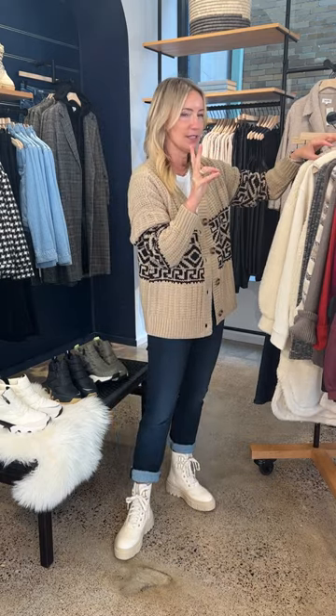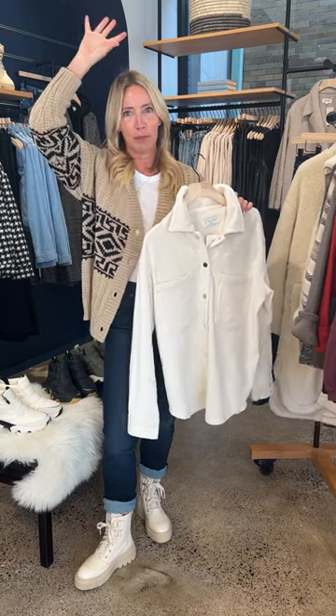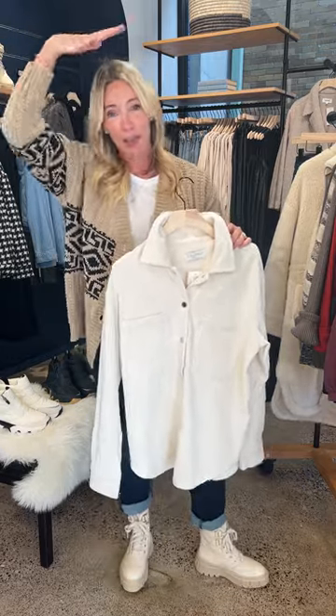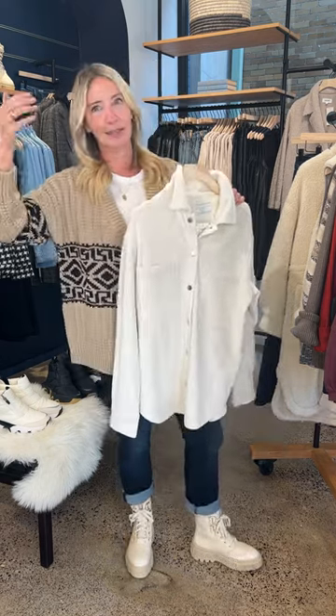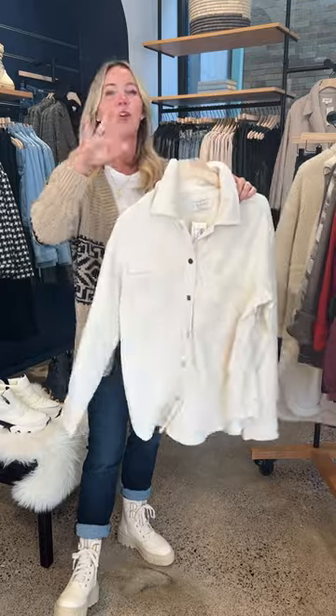As it gets colder, let's talk layers. Starting with an easy little shacket — a fun wide-wale corduroy from Z Supply. This is about as easy as it gets. You're wearing leggings and a mom-top because you slept terribly, someone wanted scrambled eggs, someone else forgot their thing, and you're running to the bus stop — just put this on. You'll feel immediately put together, and the other parents will notice. It's not heavy, has amazing stretch, and looks great thrown over a little tee.